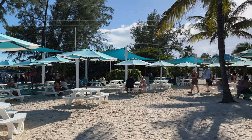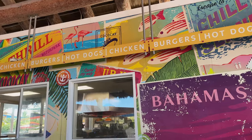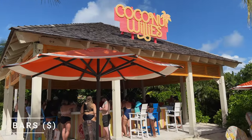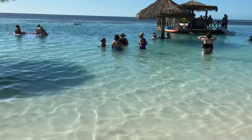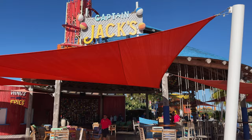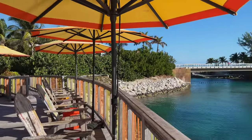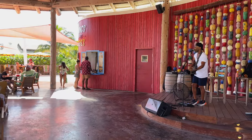Drinks such as beer are at an additional charge. Coco Cay also features nine bars scattered around the island, including the famous floating bar on South Beach and the iconic Captain Jack's, where you can enjoy live music and beach views. The drink packages purchased pre-cruise or on board include all your drinks on the island.